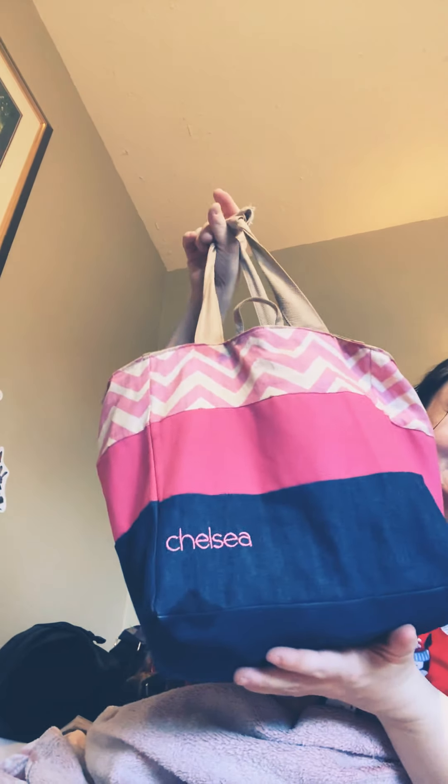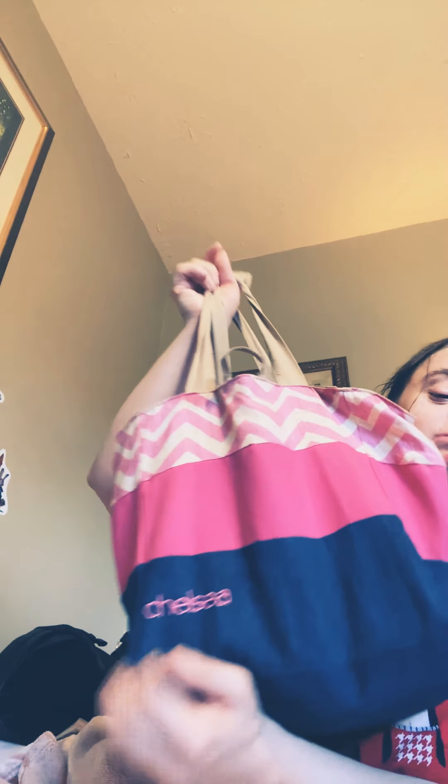I want to show you that my sister made this for me — it's a little catty and it says my name on it. My sister made this, and it has my name right here. It's so cute!